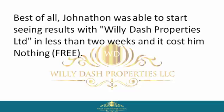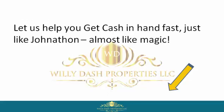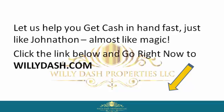Best of all, Jonathan was able to start seeing results with Willie Dash Properties Limited in less than two weeks — and it cost him nothing. Free. So if you want to be like Jonathan, reclaim your power by signing up with Willie Dash Properties Limited now. Let us help you get cash in hand fast, just like Jonathan. Almost like magic — click the link below and go right now to willydash.com.